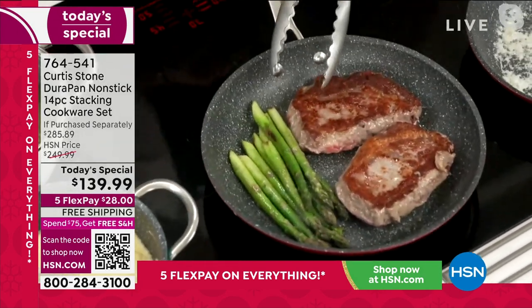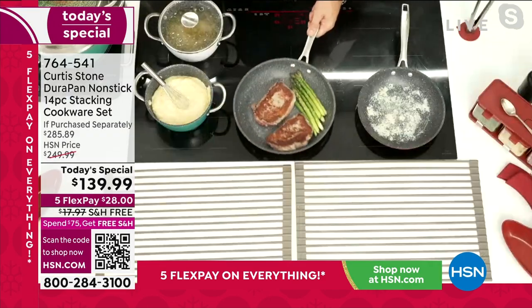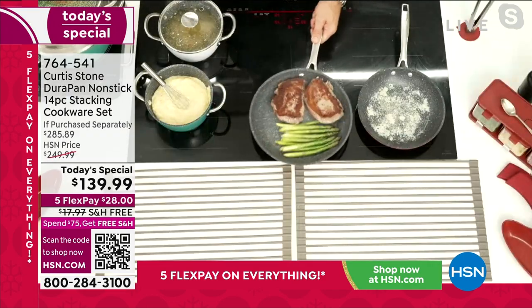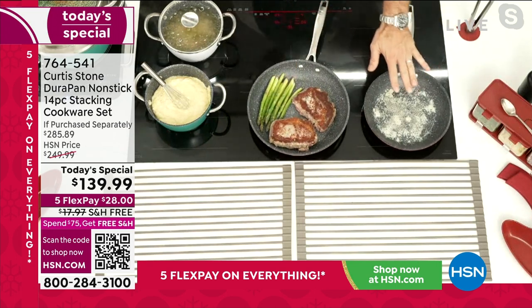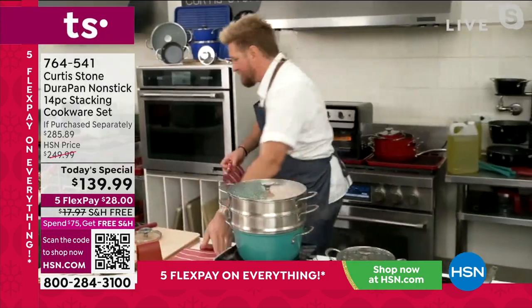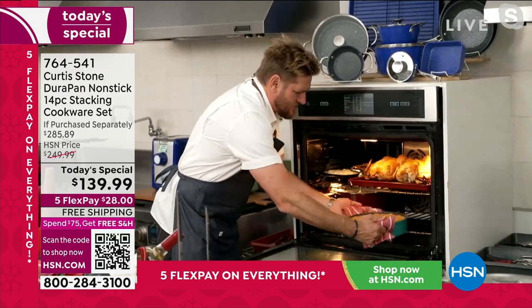Whether you're sautéing, blanching, steaming, stir-frying — you name it — your food just glides around the pan, and that's why we know and love it so well. You can use it on the stove. Come with me to the oven, because I've got so much to show you. Have a look at the deep sauté.